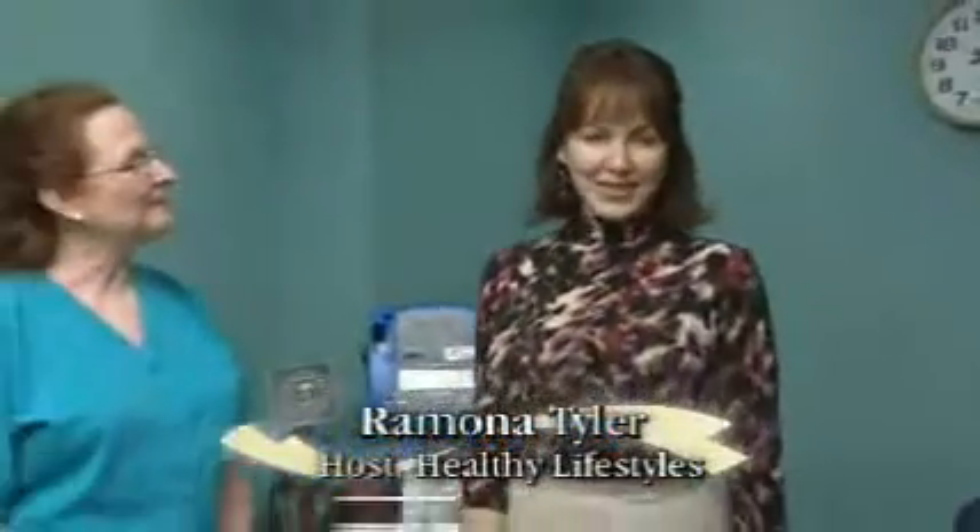Welcome to Healthy Lifestyles. I'm Ramona Tyler, and my guest today is none other than Debbie Schmitz, Cancer Navigator at East Jefferson General Hospital. Debbie, today we want to talk about our infusion therapy program.